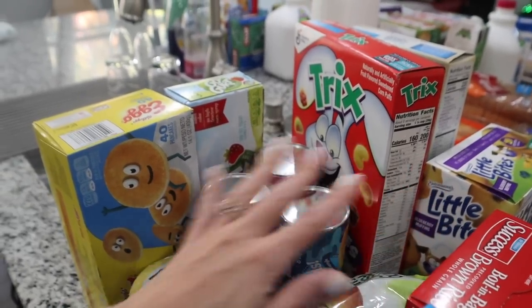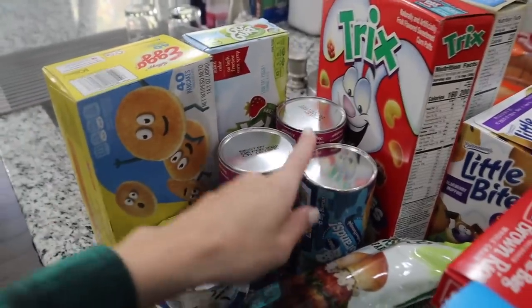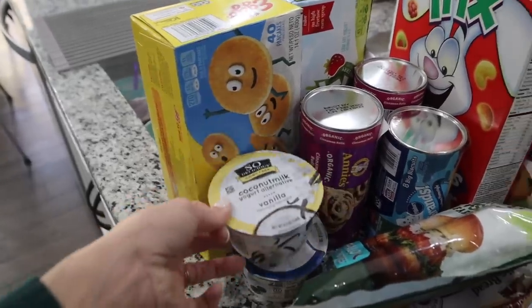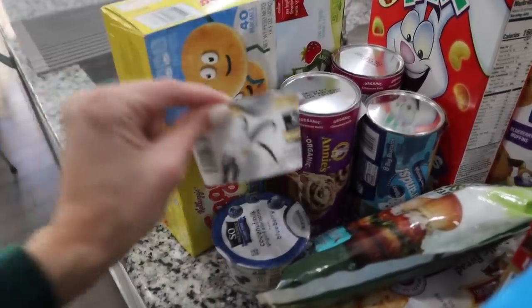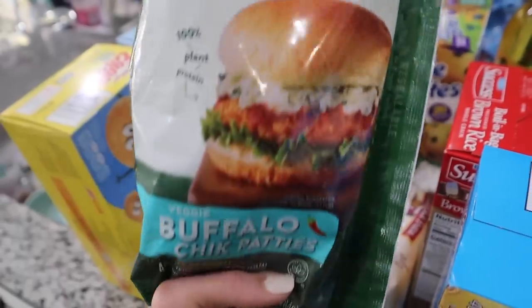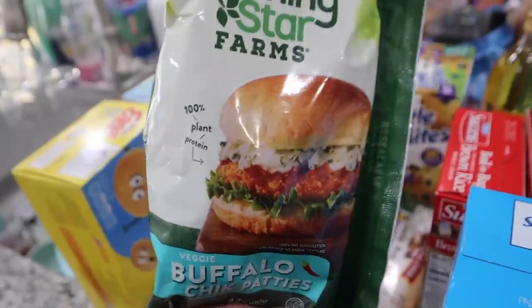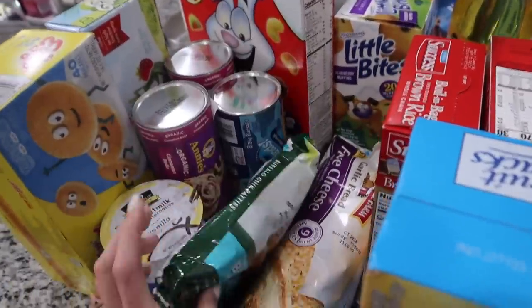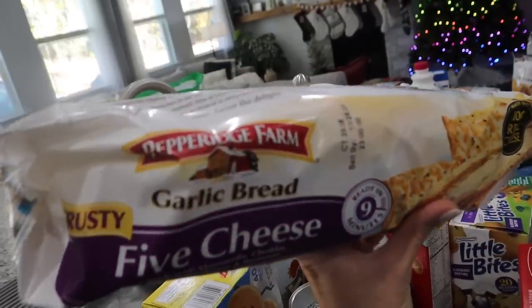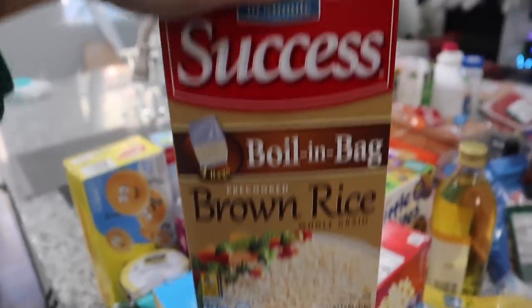I've got so many questions about the crock pot chicken pot pie - comments, messages, Instagram everywhere asking for this recipe, so I'll definitely show you guys how to make that. I got some So Delicious coconut milk yogurt - a vanilla and a blueberry one. Then I got the MorningStar buffalo chick patties, these are vegan, but put this on a lettuce wrap with a little chipotle mayo - it is so good, I have it for lunch all the time. Then I got some garlic bread by Pepperidge Farm, the five-cheese one - we're doing spaghetti this week.